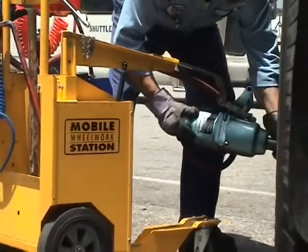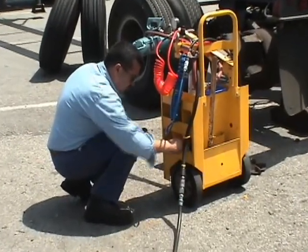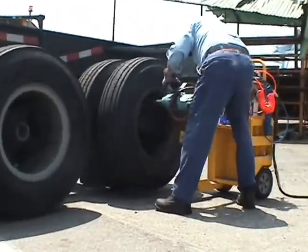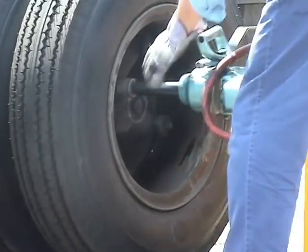The workstation features a gas strut subsystem that makes the job easy and safe to install large commercial tires. You can also store all of your tools in our easy-to-maneuver workstation. A gas strut-assisted boom supports the weight of the impact wrenches, decreasing body fatigue and reducing back problems.